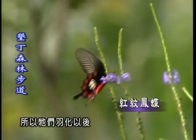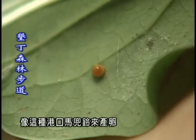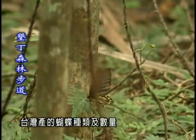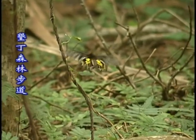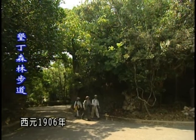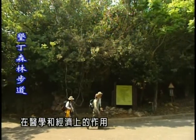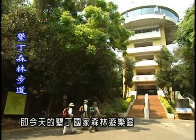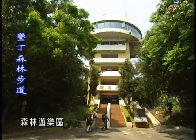所以它們羽化以後，它們在產卵的時候，它們一定會找像這種港口馬兜鈴來產卵。台灣產的蝴蝶種類及數量，令當年的日本學者趨之若鶩。然而吸引日人眼光的，不僅止於此。西元1906年，日本人為了研究熱帶植物在醫學和經濟上的作用，於墾丁地區設立了龜子角熱帶植物園，及今天的墾丁國家森林遊樂區。